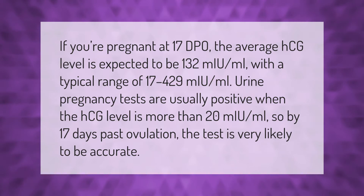If you're pregnant at 17 DPO, the average HCG level is expected to be 132 mU per milliliter, with a typical range of 17 to 429 mU per milliliter. Urine pregnancy tests are usually positive when the HCG level is more than 20 mU per milliliter, so by 17 days past ovulation the test is very likely to be accurate.